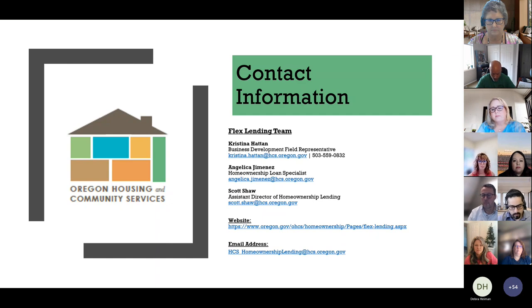Also joining us today from the Flex Lending team is Angelica Jimenez, our Homeownership Loan Specialist, available for program questions as well. Scott Shaw is our Assistant Director of Homeownership Lending, though he's unable to join us today. Our Flex Lending email is OHCS_homeownership_lending@hcs.oregon.gov — that email goes to all of us, so please use it if you have questions.